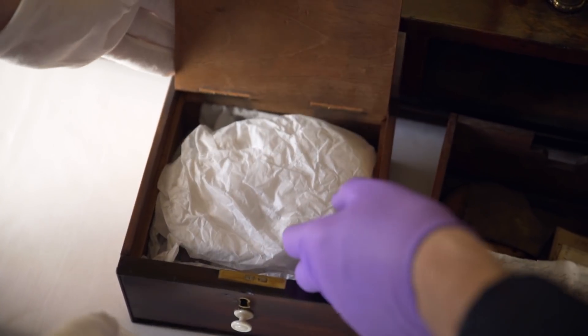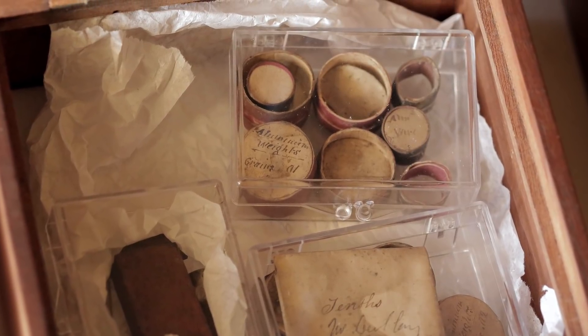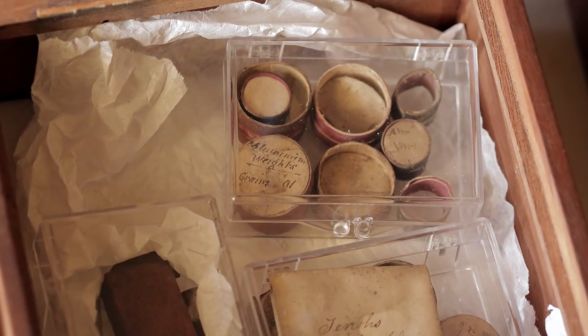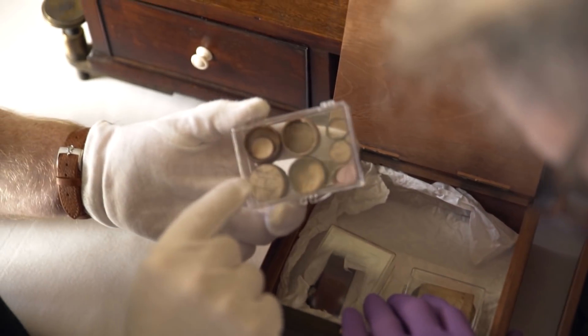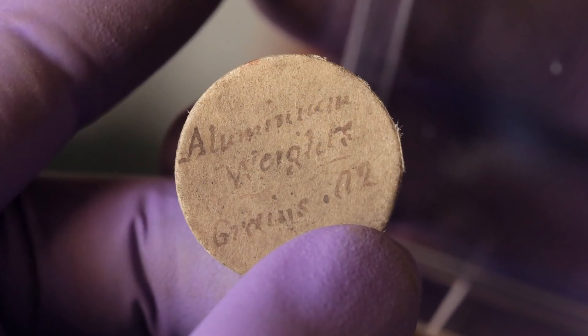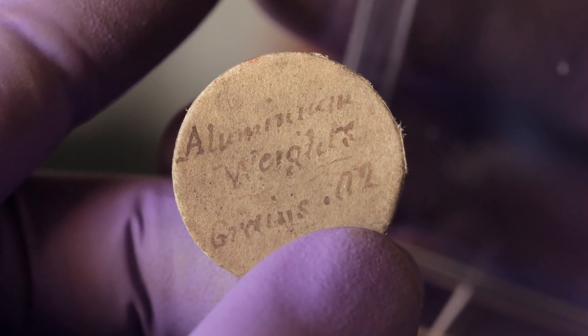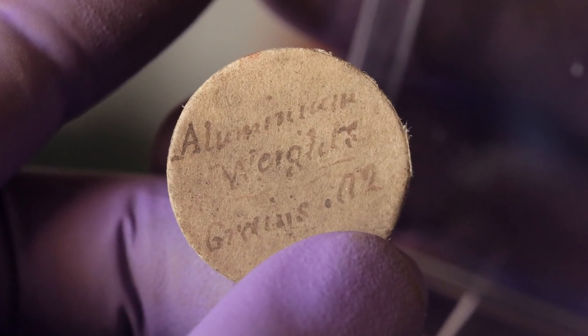Here we go - packing here. And here's a set of smaller weights, tenths in these little boxes. These all look to be from 1868. This is grains of weights - really tiny ones. These are aluminium weights, grains - so they're just using grains of aluminium to fine-tune one side of the balance.